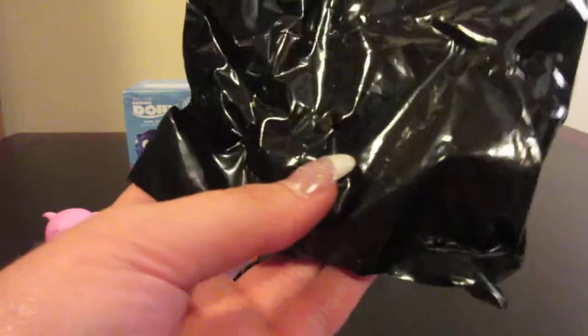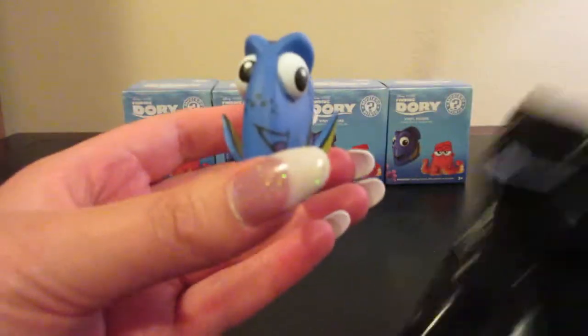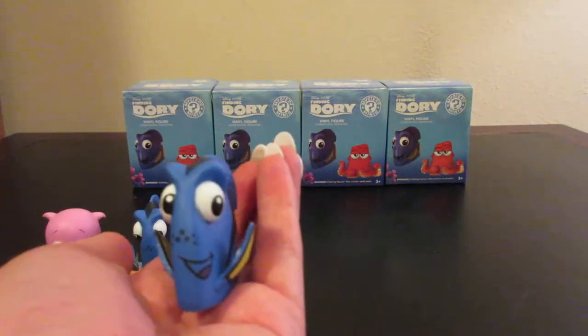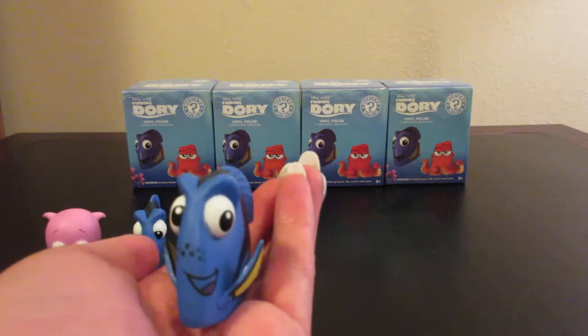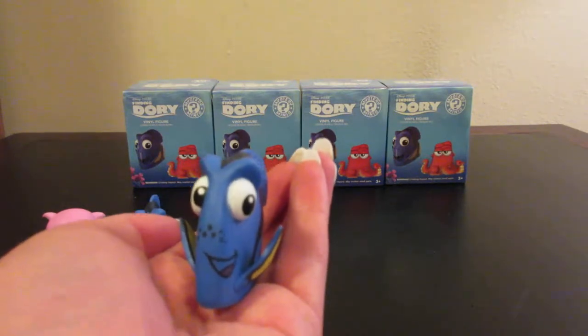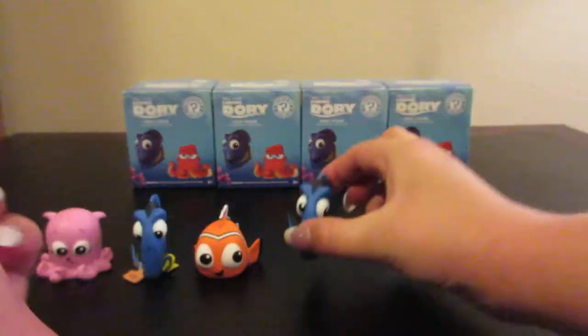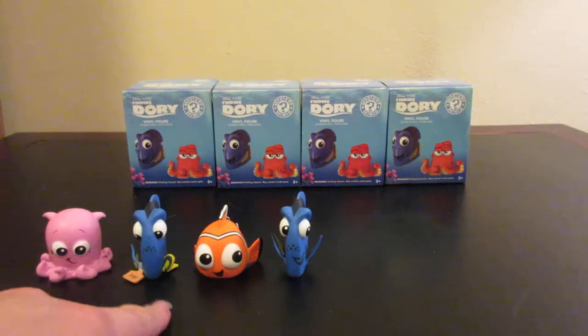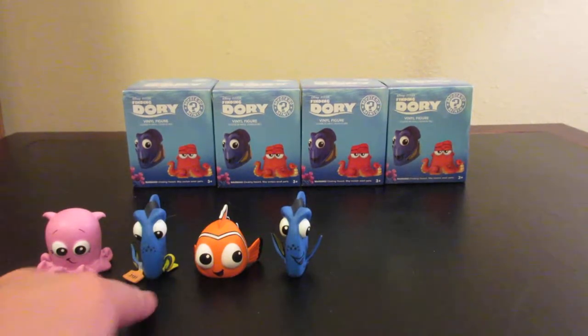Let's see who we have. Oh, we have the other Dory. Look at that — isn't she adorable. She is very common at one out of six. I really have to say I think I like the Dory with the little tag a bit better.